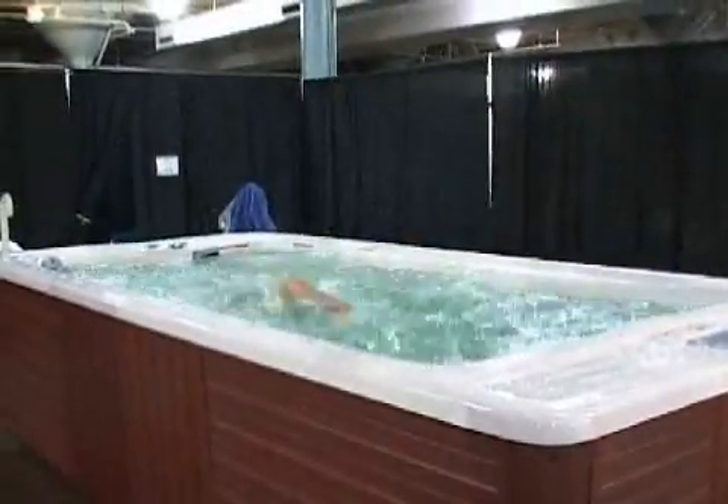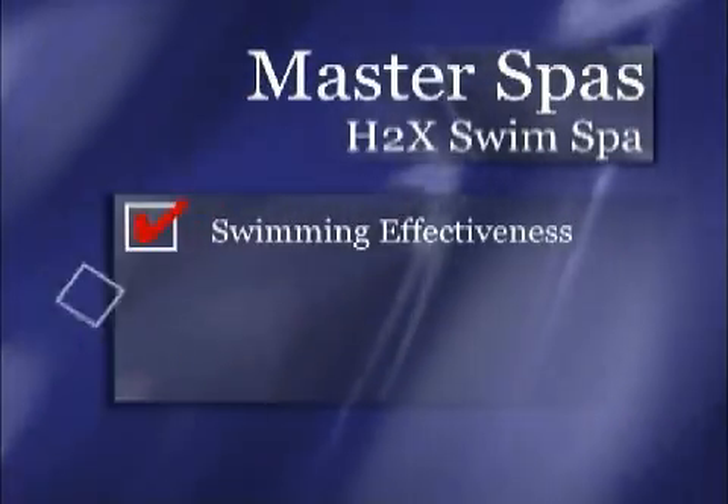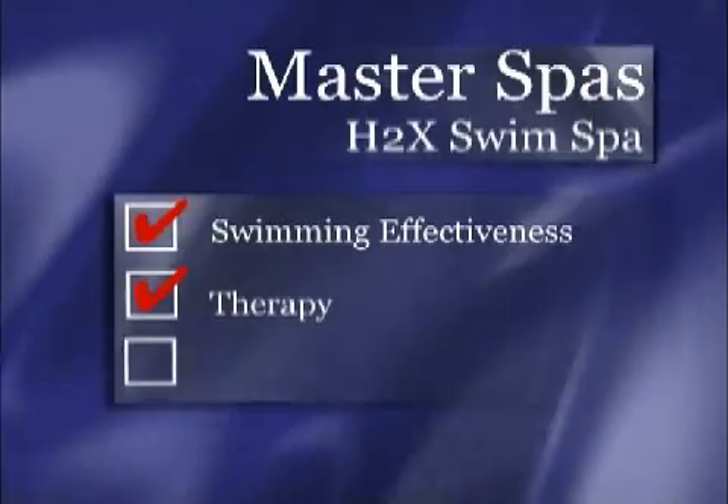Obviously, all swim spas are not created equal. The Master Spas H2X is taking a pretty commanding lead, coming out on top in all three categories: swimming effectiveness, therapy, and ease of operation.